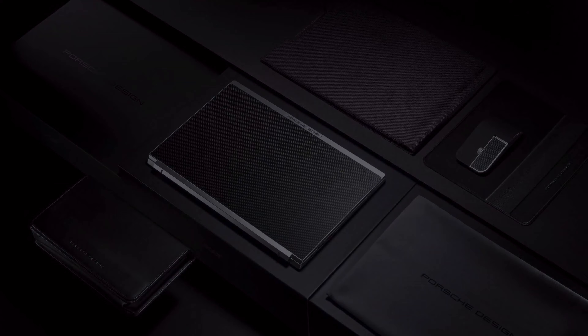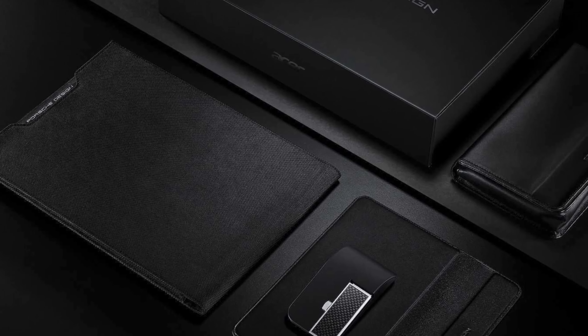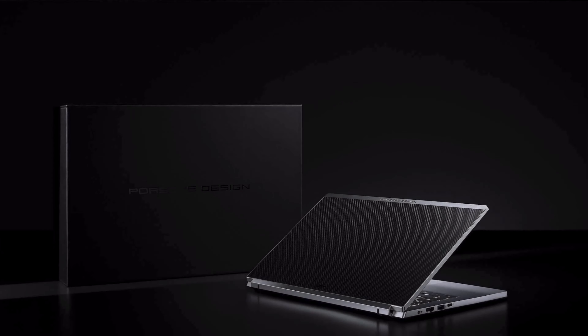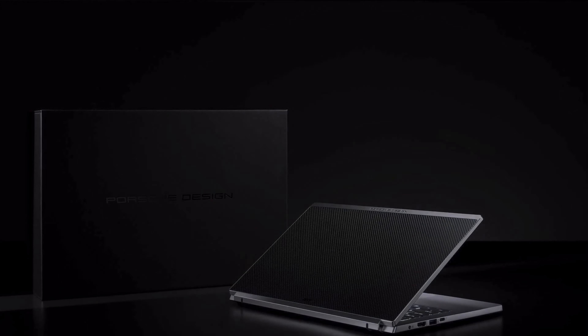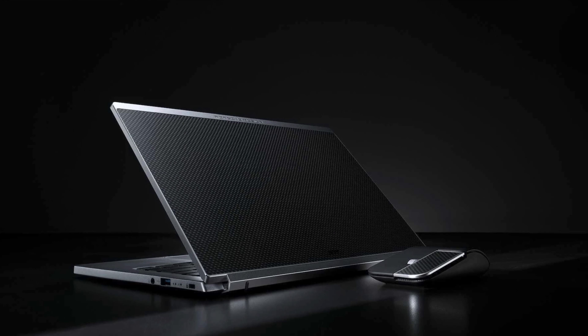The high-end notebook comes with a minimalist design, but a closer inspection reveals a 3K carbon fiber cover, striking a contrast against the diamond-cut CNC machine chassis. With the use of this lightweight material normally used for race cars, the entire Acer Book RS only weighs 1.25kg, while only measuring 0.63 inches thin.